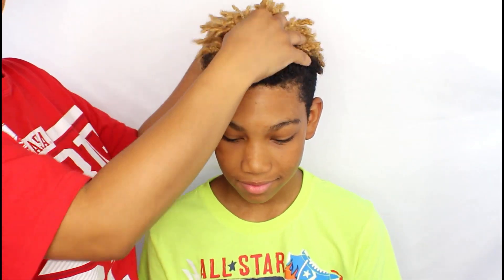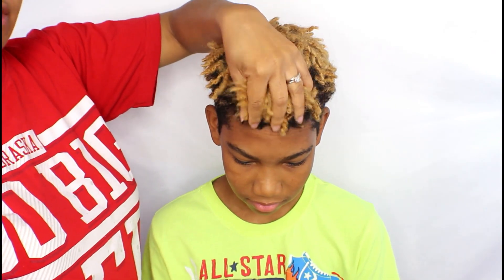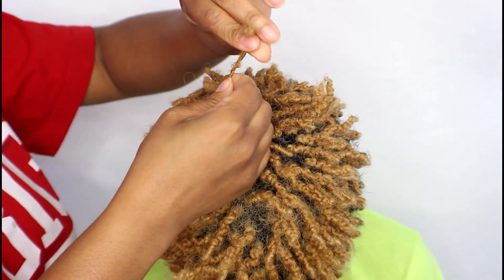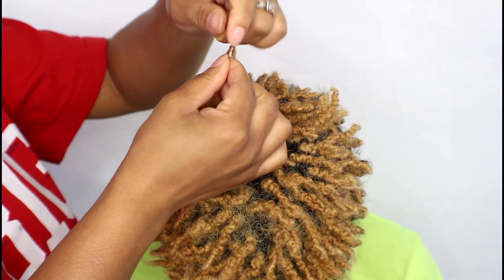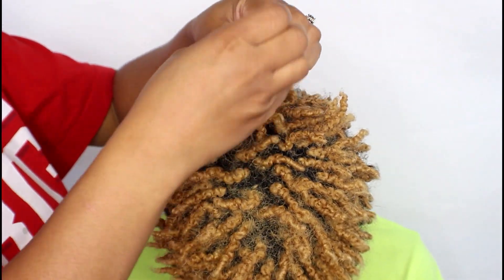Starting off, I'm going to be taking down Aiden's two-strand twists that he had in for about the past week. I'm not using any product or putting anything in his hair right now — I'm going to wait until after his dad cuts his hair, but at the moment we're just going to be taking them down one by one.